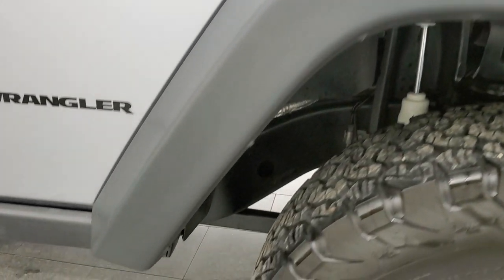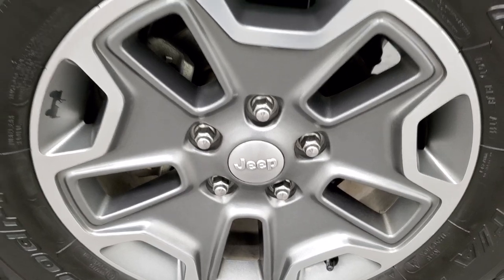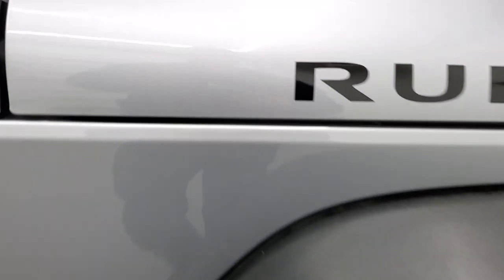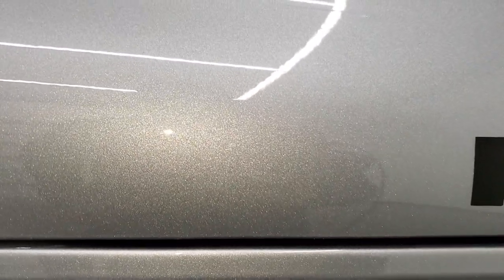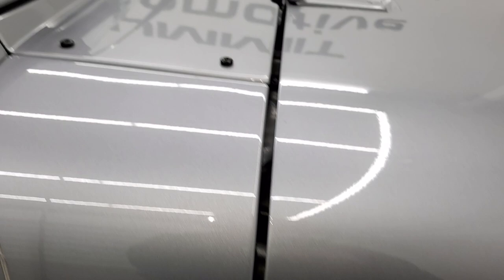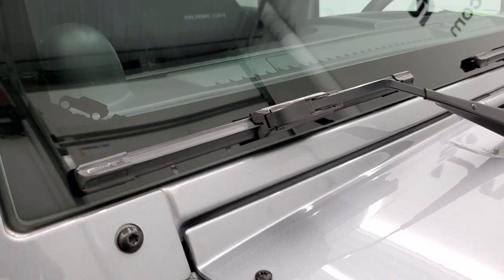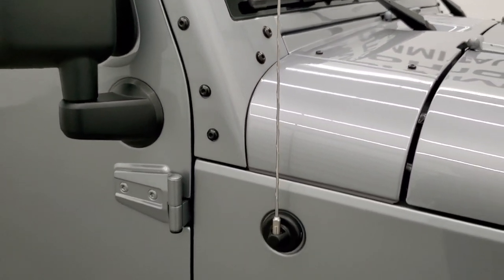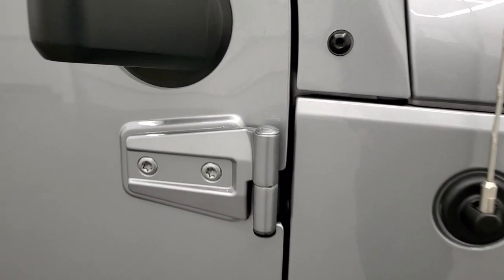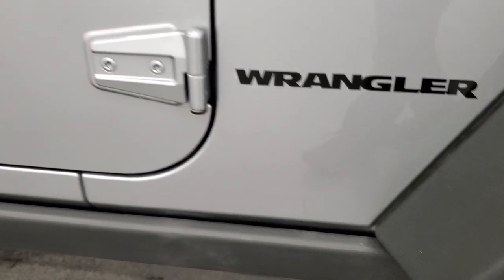Passenger side front fender is in excellent shape, and the passenger side rim — no scuffs or scrapes on that. Billet Silver has got a lot of metal flake in it; it's a good-looking color, especially when you get it in the sunlight. This one has the original windshield — you still get the little Wrangler climbing up the side there. The door hinges are in really nice shape on this Wrangler as well, and it comes with the rock rails.